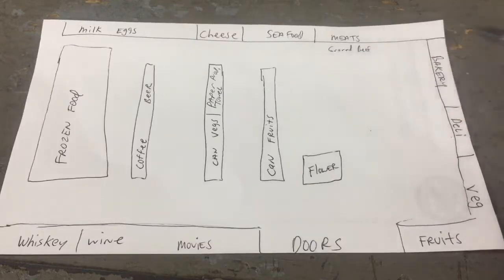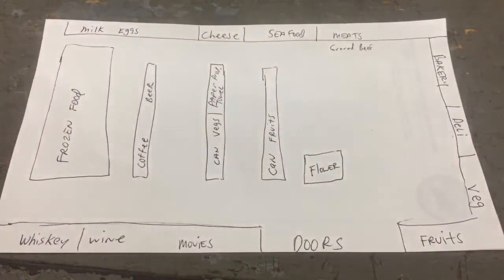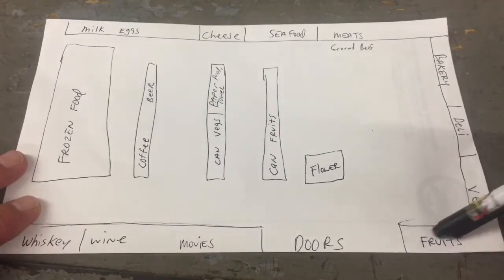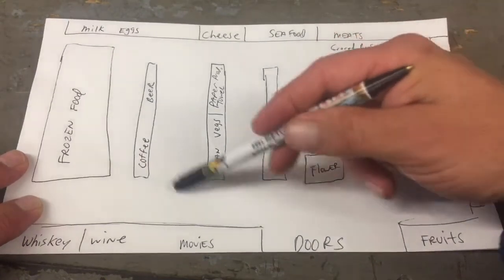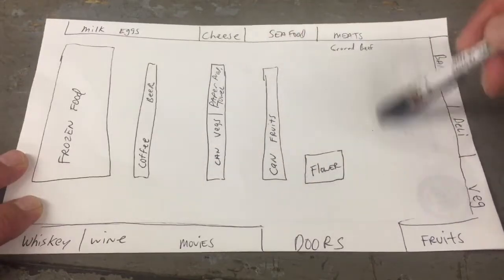Maybe you're picking up a sandwich from the deli, and don't forget the flower section — happy wife, happy life. So all this stuff would be on your normal sheet, and you just print one out every time, write down everything you need. That way you're not backtracking or forgetting anything. We all have our own routine going in and out of aisles, but maybe you don't need to hit every section — it'll save you time and energy.